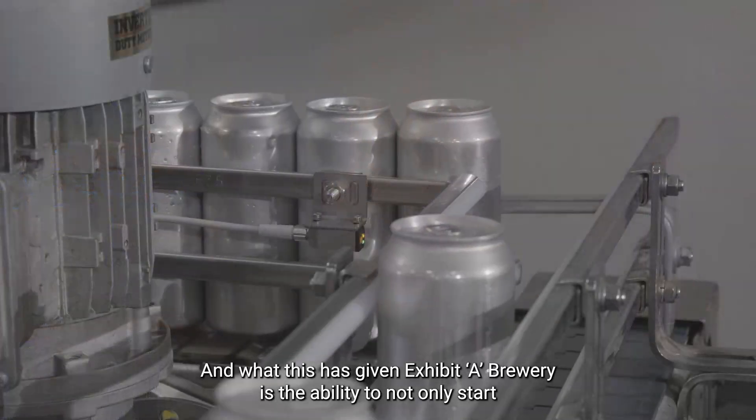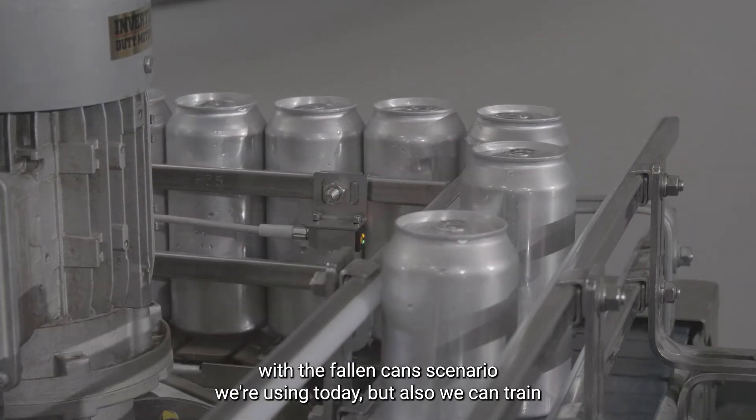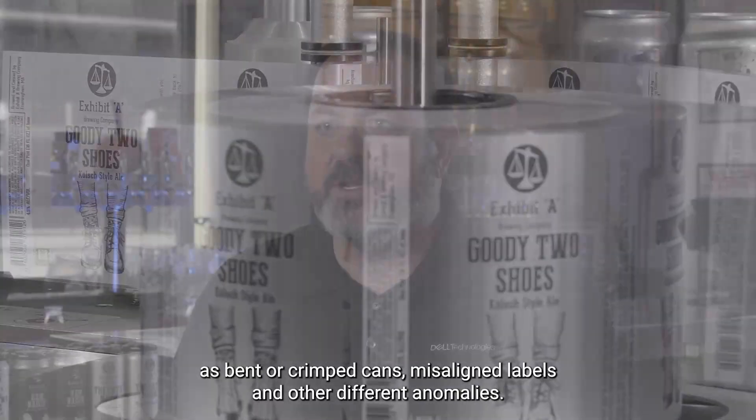This has given Exhibit A Brewery the ability to not only start with the fallen cans scenario they're using today, but also to train those models down the road to include other use cases such as bent or crimped cans, misaligned labels, and other different anomalies.